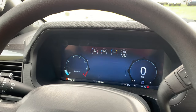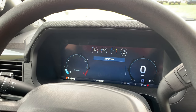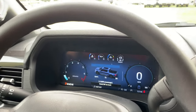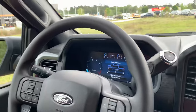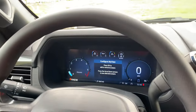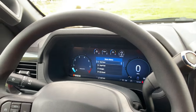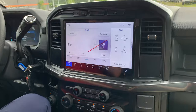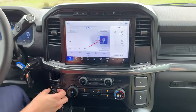You can pull up the calm screen, or check your driver assistance info, trip meters, and fuel economy data — really anything you want to see, the F-150 digital dash makes it super easy. As you can see, this truck only has five miles on it.